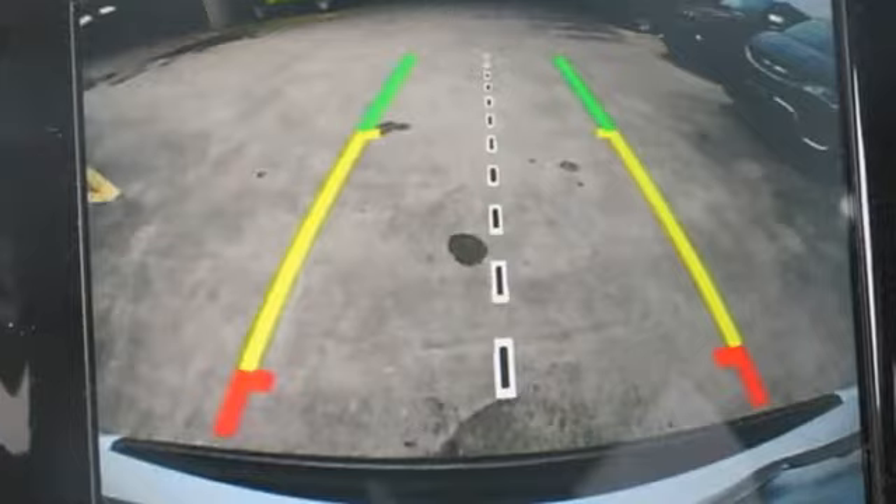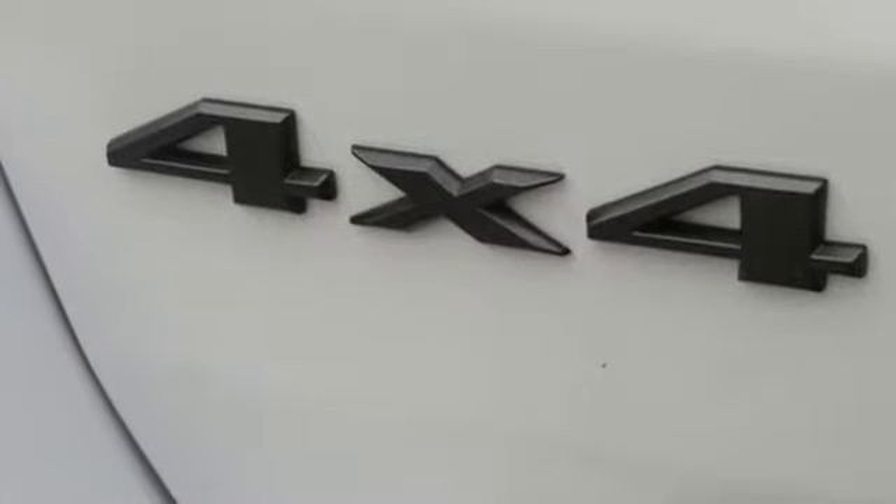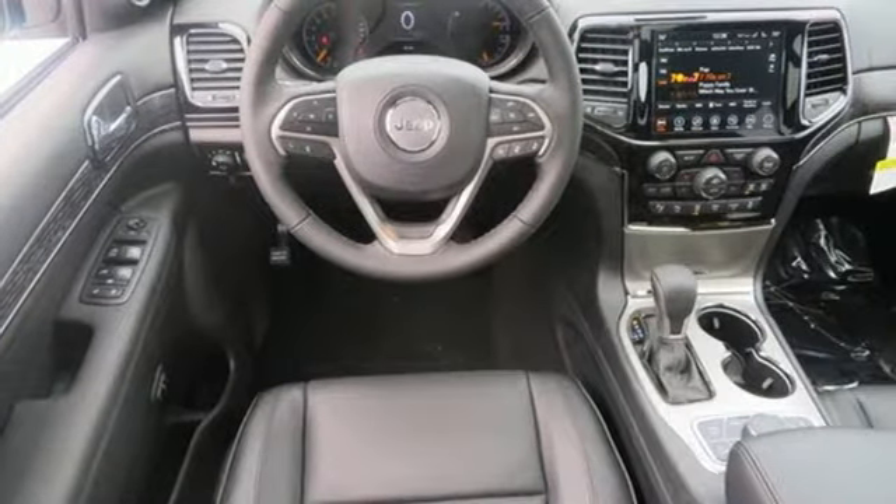Automatic transmission. Dual zone climate control. Integrated navigation system with voice activation. Configurable instrument gauges. Heated steering wheel.